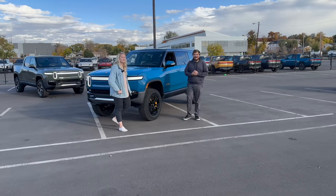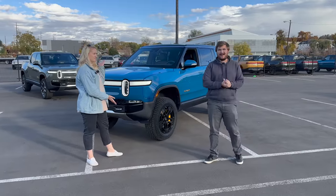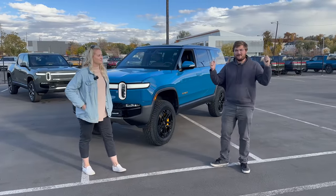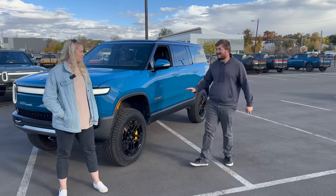Hello and welcome to another Out of Spec Reviews video. Behind me is the Rivian R1S. We have this truck thanks to Rivian for about a week to do all of the testing and everything with.